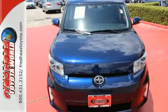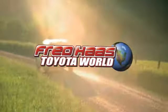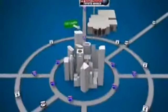Cruise in for a test drive today. Fred Haas Toyota World has been a hallmark of our community for more than 40 years. Easy to find on I-45 North at Luetta, just two miles north of 1960.